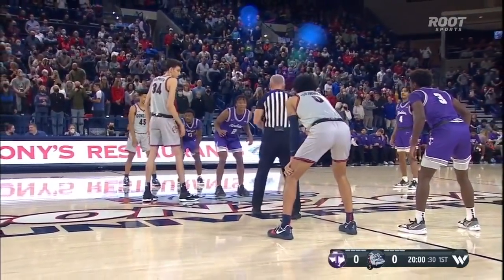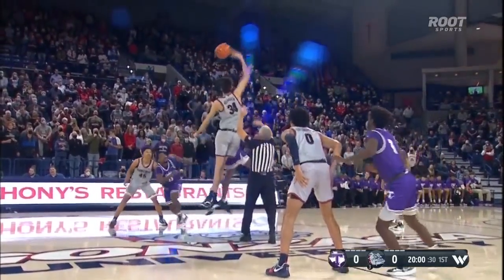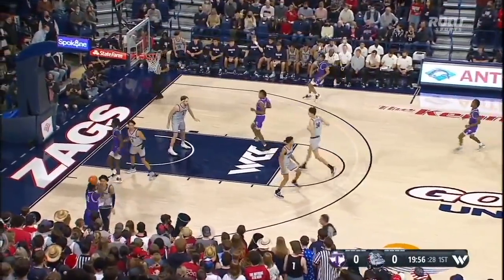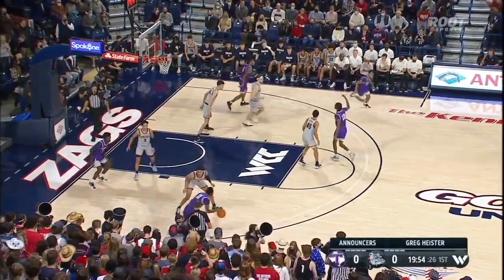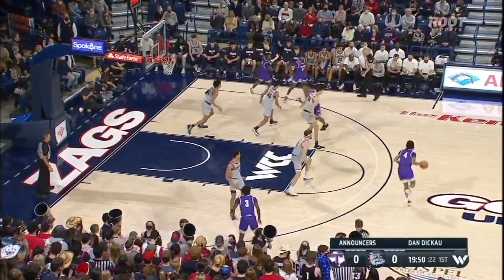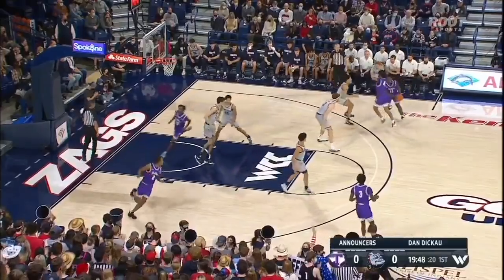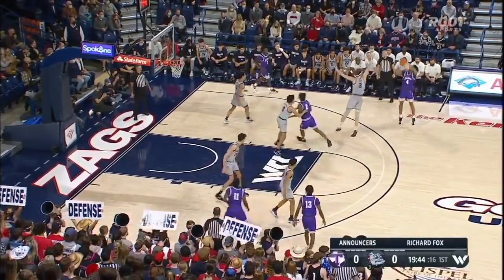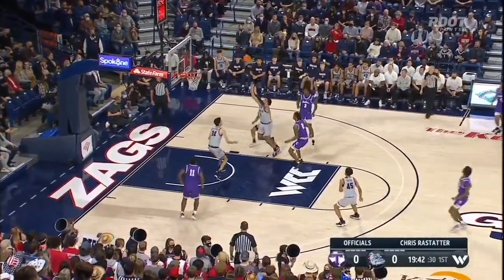Aggressive on the tip — and there you see the aggression from the Texans. So Holmgren got up there first, but a great play by Tarleton State to garner the first possession of the game.